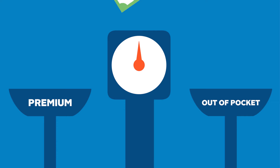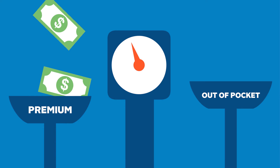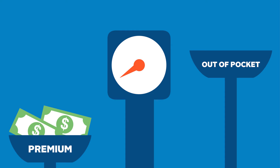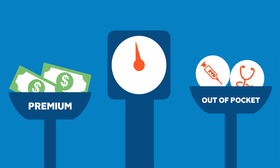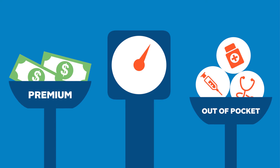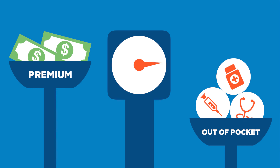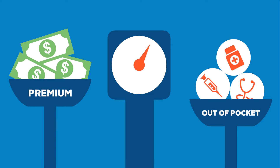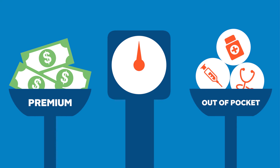This is where the balance comes in. You pay your premium regardless of whether you use any service, but you only pay your out-of-pocket costs when you receive care. So if you see a lot of doctors, check the plan's out-of-pocket costs and make sure it's an amount you're comfortable with. If not, consider a plan with a higher premium so that the insurer covers a higher portion of the services you're likely to use.